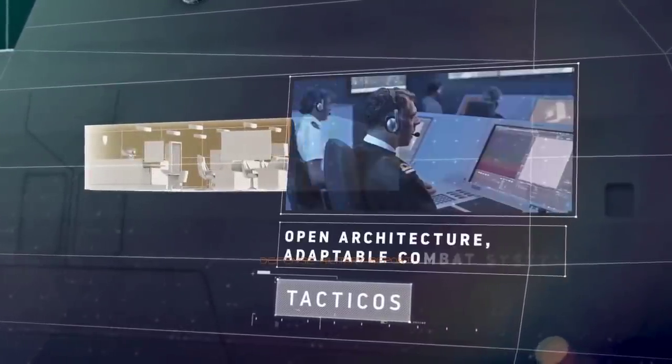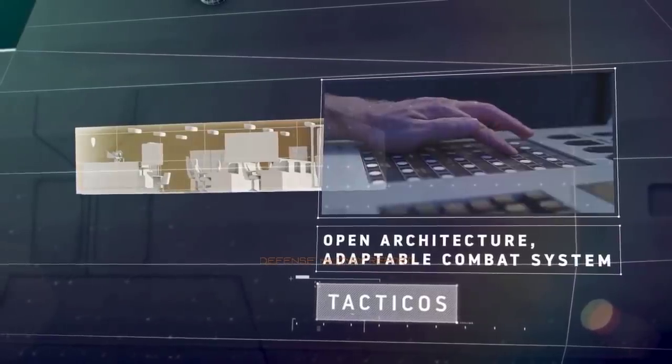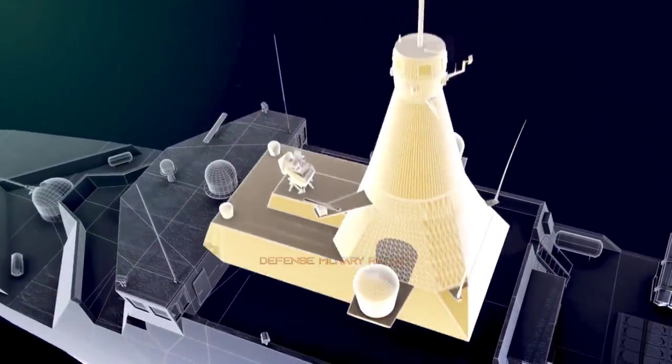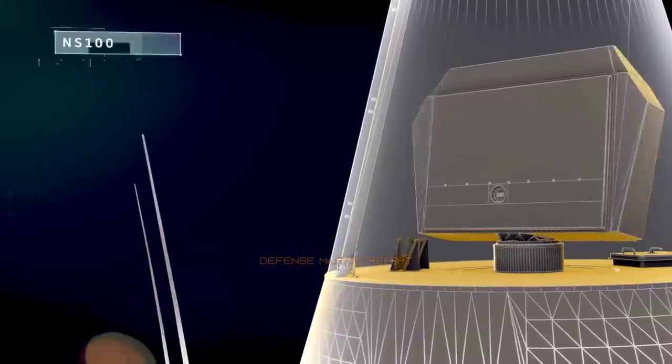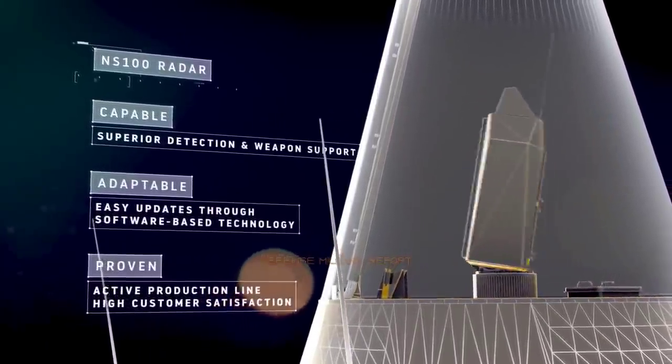Arrowhead 140 is a proven, intelligent and adaptable frigate primed for Greece. It's a low-cost, high-value platform perfect for in-country build and future ready for modern global navies. Babcock International, supported by the UK government, is forging a game-changing approach to global shipbuilding to offer warship design and build options to the Hellenic Navy for its next generation of new frigates.